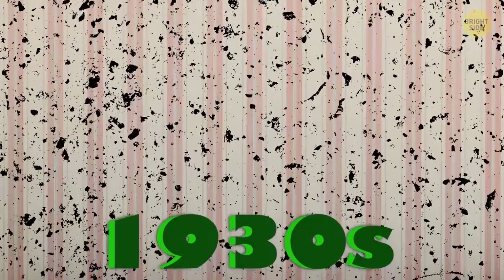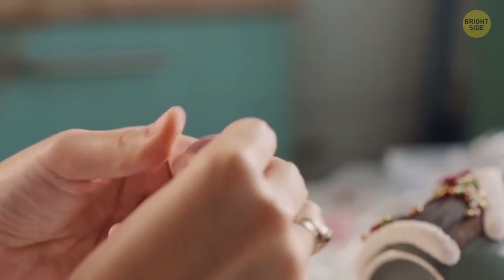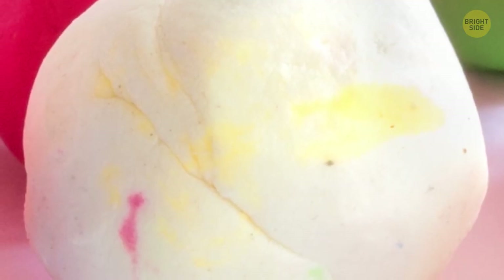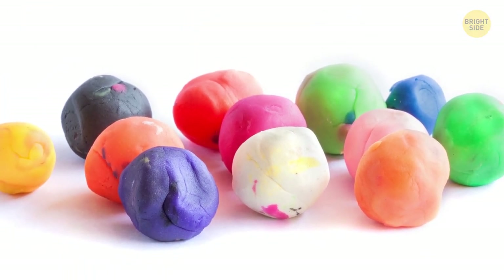In the 1930s, Play-Doh was designed to be a wallpaper cleaner. But 20 years later, it was reworked to become a famous toy. Initially it was white, but after, the manufacturers added yellow, blue, red, and many other colors.